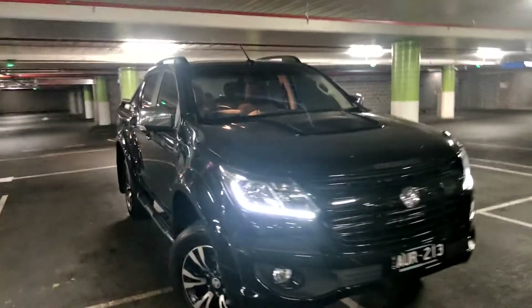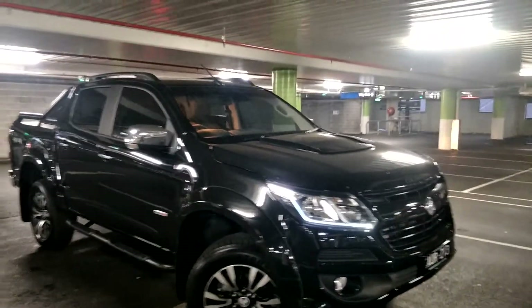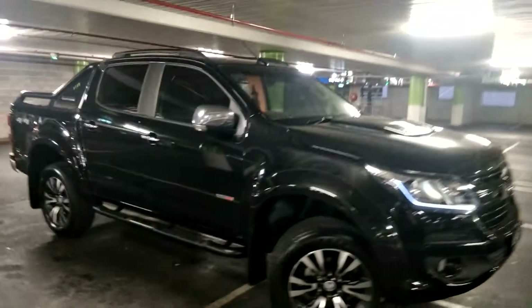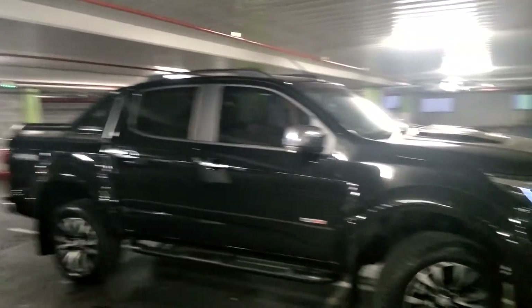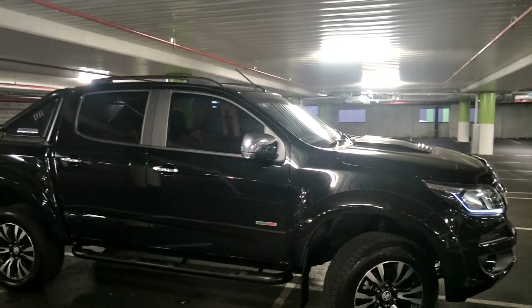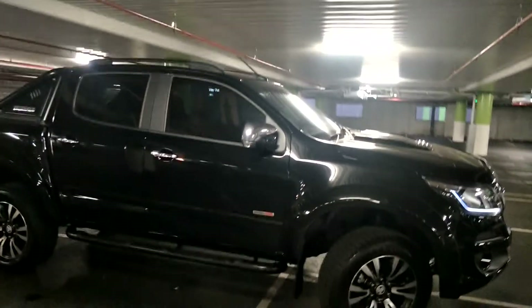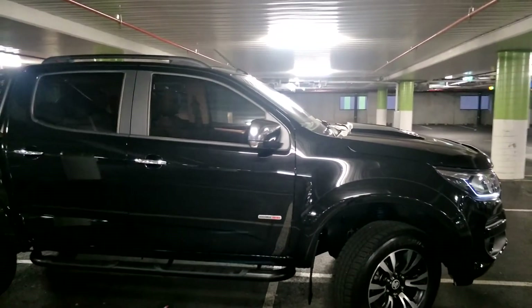What do you get? A 2.8 litre, 147 kilowatt, 500 newton metre, six-speed automatic diesel turbo. When you drive it, it bloody flies for its size of car. In comparison with my old Mitsubishi Triton 2013, this thing will leave it at the lights for dead.